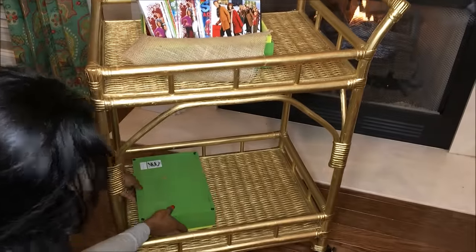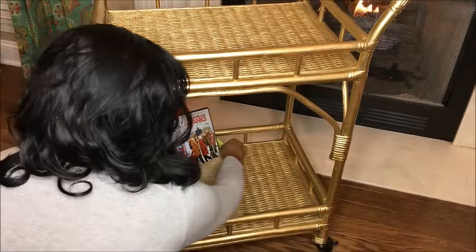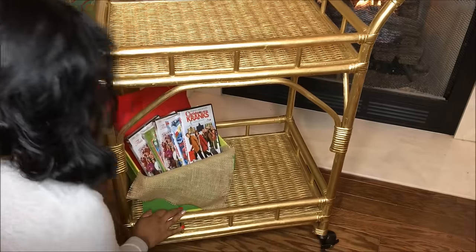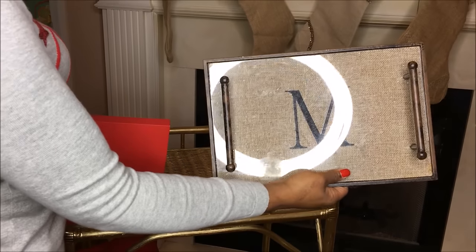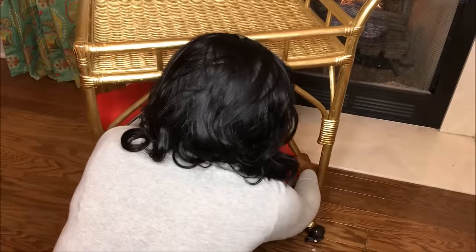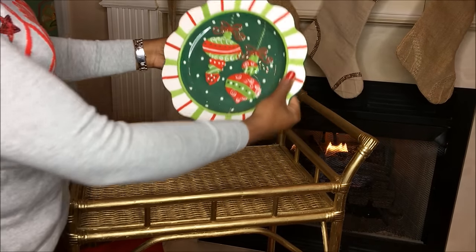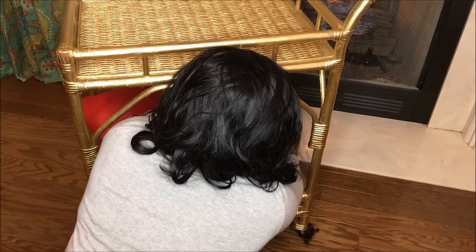Now that we have our games and our movies all ready and prepared, we are going to start styling our bar cart for this magnificent family movie and game night — it's going to be so much fun! First off, we're going to use this tray with the M on it, and I have the red lid from the green box you see down below. I'm just going to place it on top of the handles of the tray to give it a little bit more height, and then add this cute little Christmas tray inside the stand for a little bit of holiday decor.